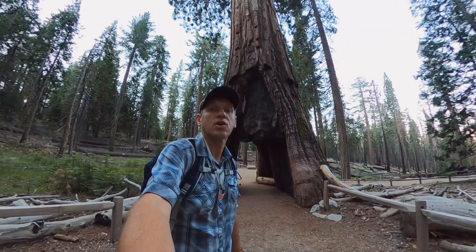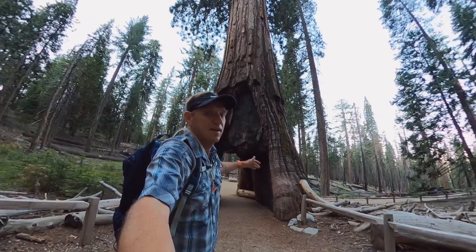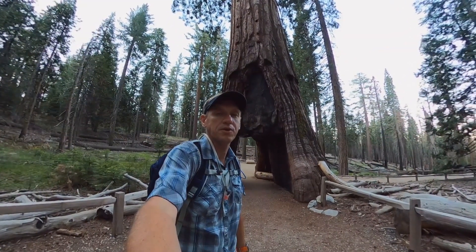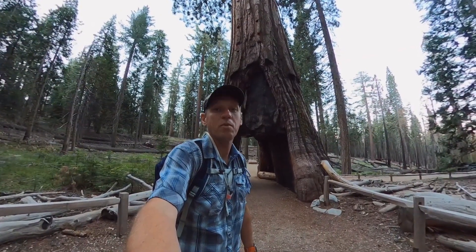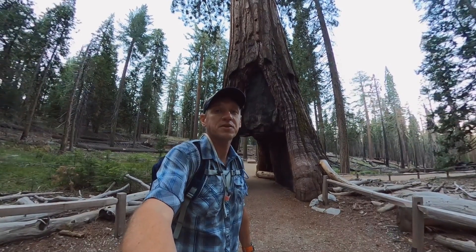Hey guys, I'm here in the Mariposa Grove of Giant Sequoias at Yosemite, and it is beautiful. It is such a beautiful, peaceful, spiritual place, unless there's thousands of people on tour buses here. So if you're going to do the hike, do it early — do it at sunrise for the best experience.